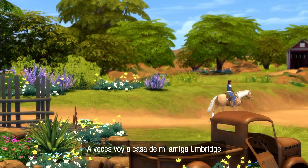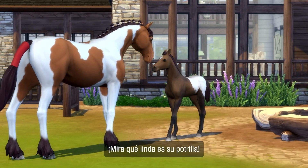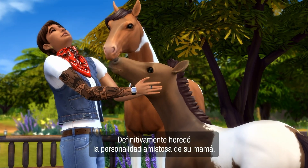Sometimes I'll head over to my friend Umber's place to help out when the family members are all busy. Look how cute their foal is! She definitely inherited her mom's friendly nature.